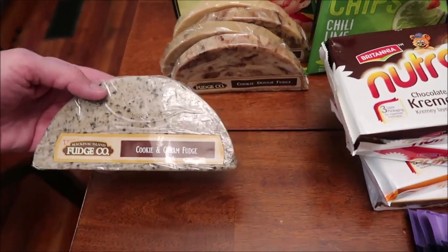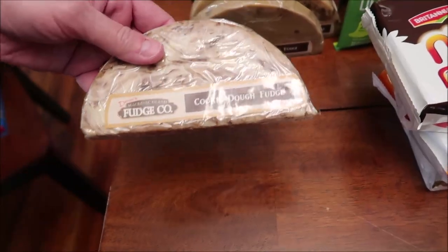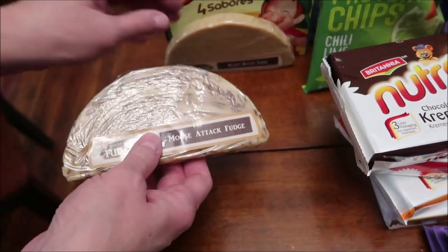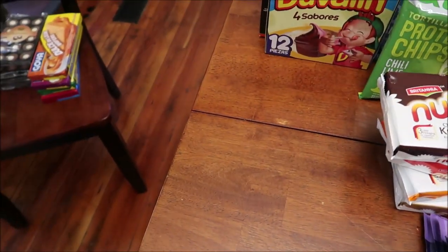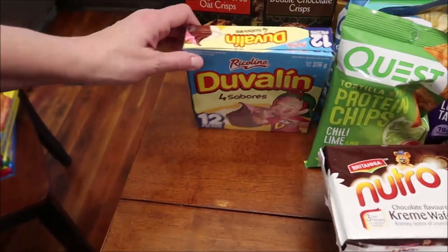These are ones we haven't tried — this is cookie and cream, cookie dough, maple pecan, mousse attack, and peanut butter. Just a solid hunk of peanut butter. The only thing we didn't buy was the peanut butter chocolate — like two layers, half peanut butter and half chocolate. But we had tried one that was peanut butter and chocolate.